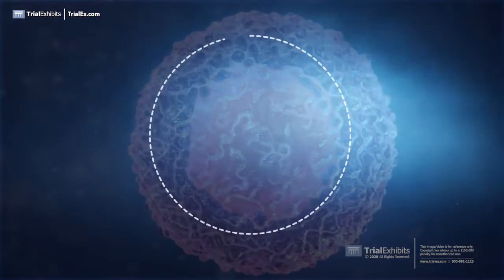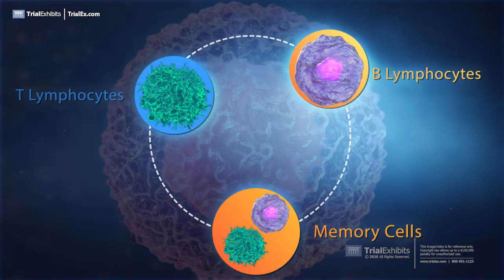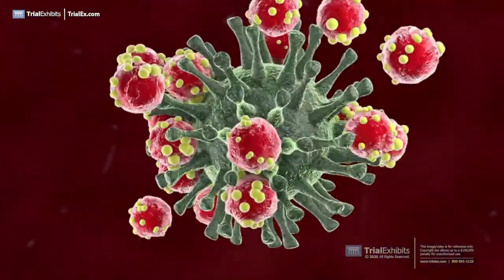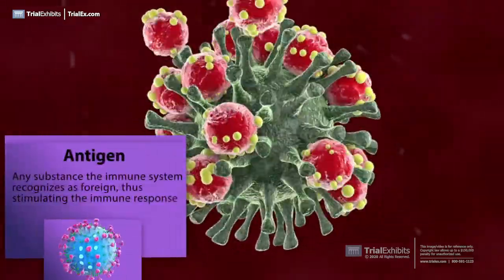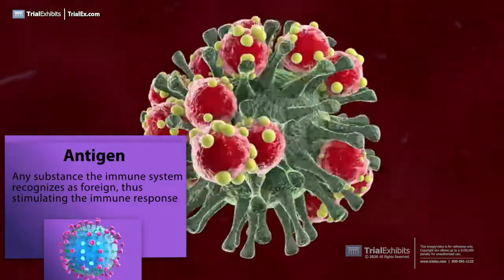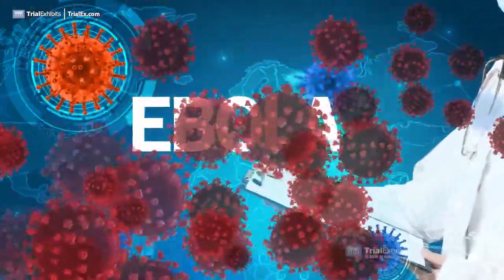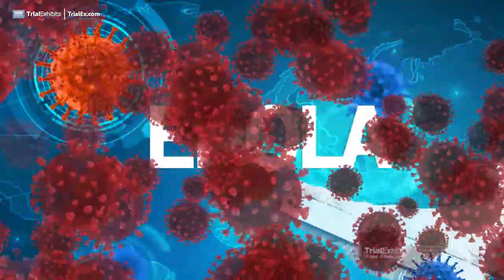Even after the invaders have been eliminated, the body keeps a few T lymphocytes and B lymphocytes as memory cells that go into action quickly if the same invader is encountered again. This is called acquired immunity. Unfortunately, the first time the body faces an invasion, it can take several days to ramp up this antibody response. For lethal antigens like Ebola or influenza, a few days can be too long, and the infection can spread and kill the person before the immune system can fight back.